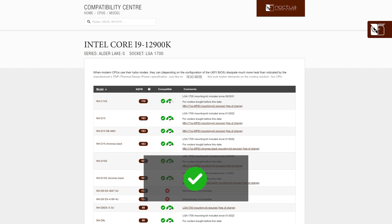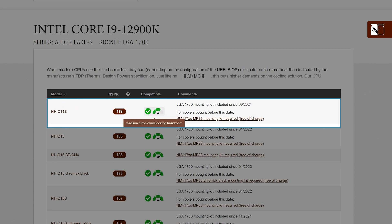Here the green tick indicates that this cooler is compatible with this CPU, whilst the scale symbol indicates the turbo or overclocking headroom that it offers. Here we can see that for this CPU, the NH-C14S is both compatible and offers medium turbo headroom.